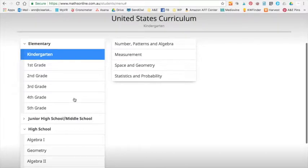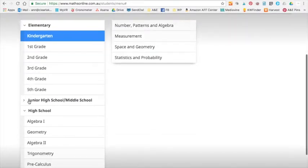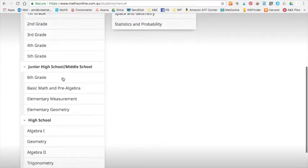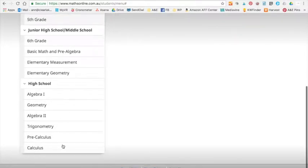Anybody can access any level at any time, which is really helpful if you want to go back and review. There's junior high and middle school starting with sixth grade, basic math, measurement, elementary geometry, and then of course the usual high school courses: Algebra 1, Geometry, Algebra 2, Trigonometry, Pre-Calc, and Calc. Let's take a look at geometry as a sample course.